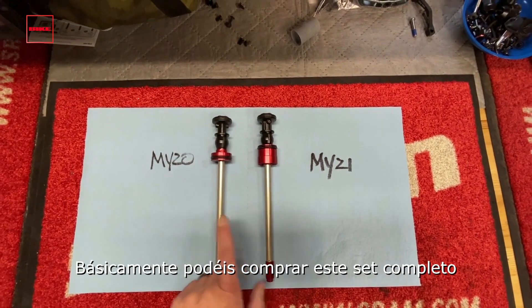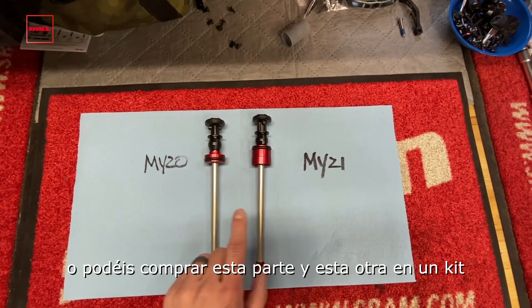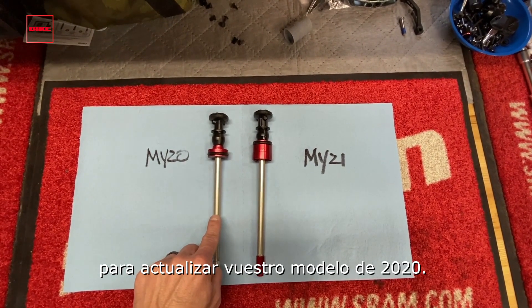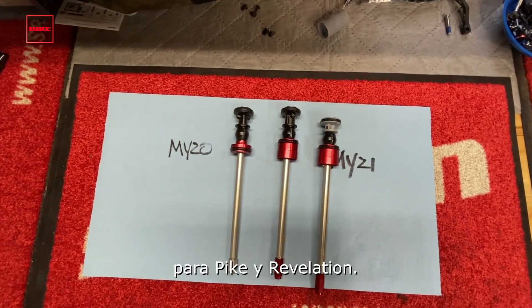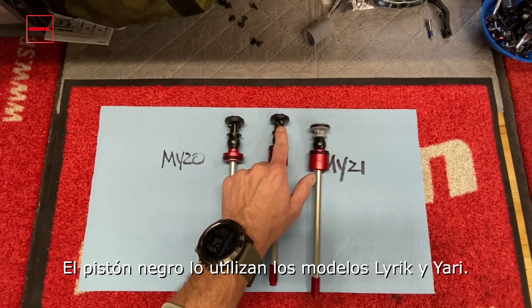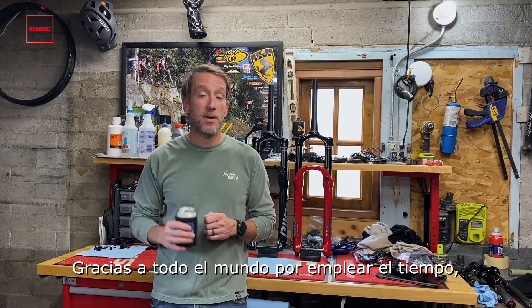You can buy this assembly complete, or you can buy just this part and this part together in a kit to retrofit your MY20 fork. We also have it available for Pike and Revelation — Pike and Revelation use the gray piston, while the black piston is for Lyric and Yari. Thanks everybody for taking the time, and cheers.